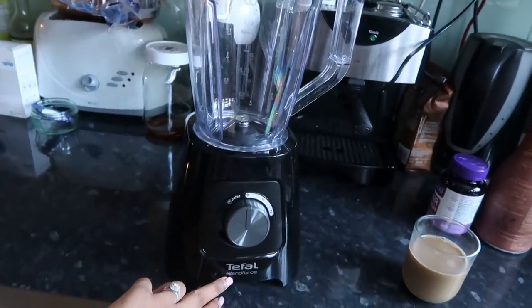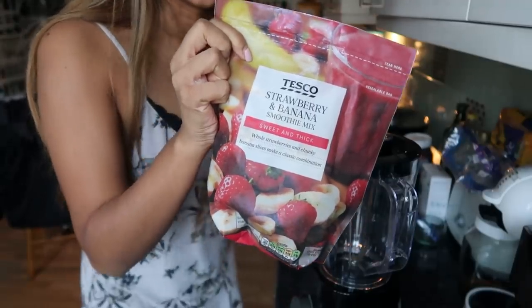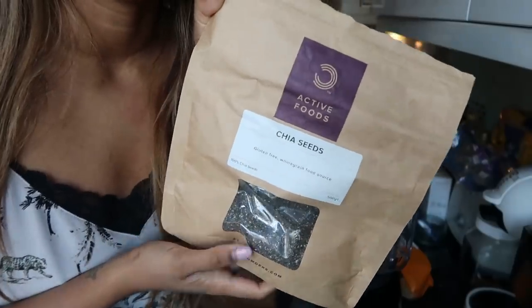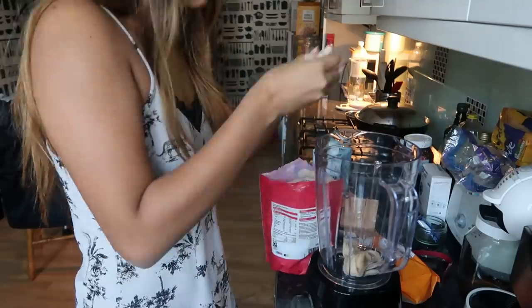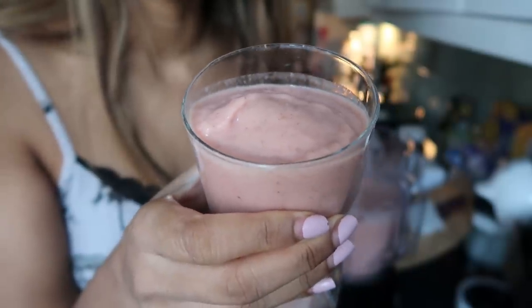This is a Tefal Blend Force blender — it's actually my sister's, she got it for a birthday, but I'm using it today. We're going to put in some bananas, frozen strawberry fruit, frozen mango fruit, oat milk, and some chia seeds we got from Amazon. I've made some for everyone — it blends like a slushie, look how lush that looks! I'll use my metal straw. That's my breakfast done; I'm going to go do my filming now and I'll be back later.